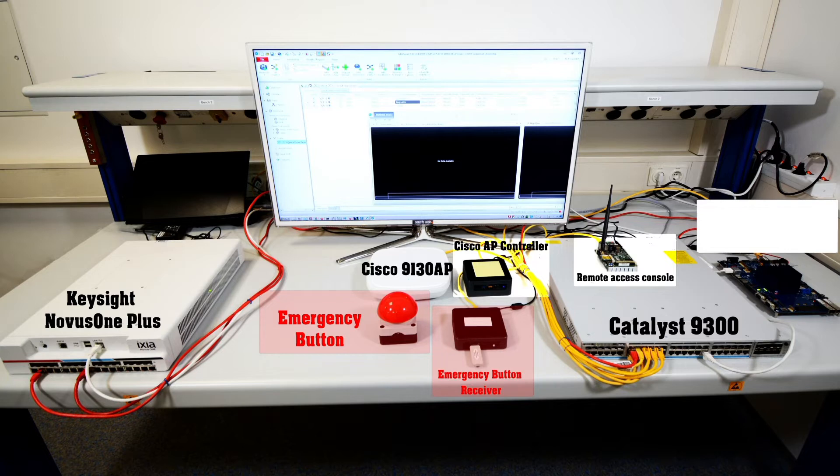Keysight's IX network software TSN solution running on Novus One Plus hardware is used at the receiving side. The IX network software measures the end-to-end latency of the time-critical traffic while in the presence of best-effort background traffic.